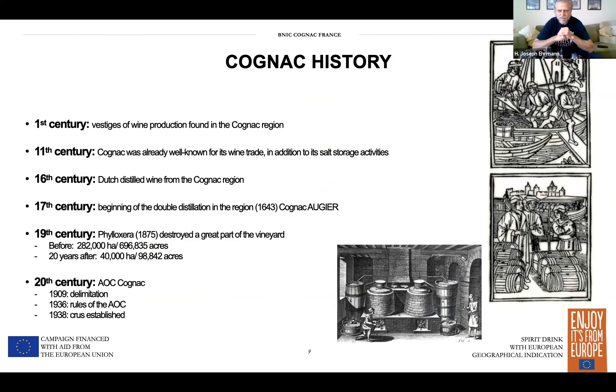The history goes way back. Cognac is a very significant product in history, both culturally and economically. The town of Cognac sits on the Charente River and was originally a salt trading town. Evidence of wine growing in the region goes back to the 11th century, already well known for wine trade. Because of its access to the river it was a very important trade center. It wasn't until the 16th century that the Dutch started to distill in the region in order to concentrate the flavors and aromas of the wine.